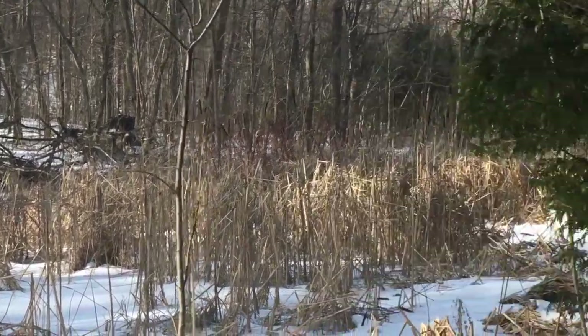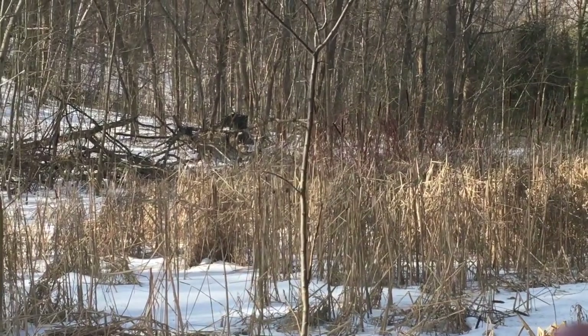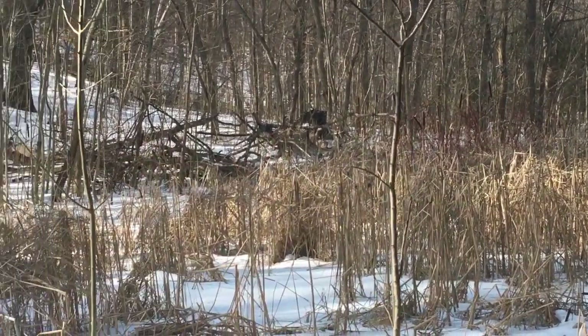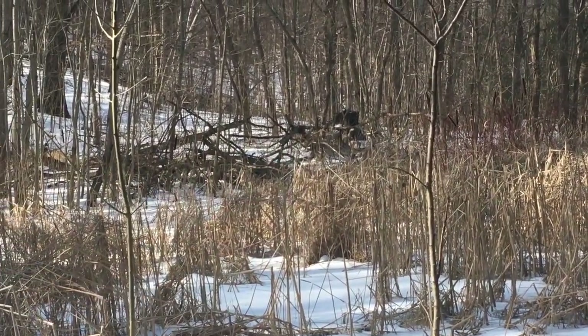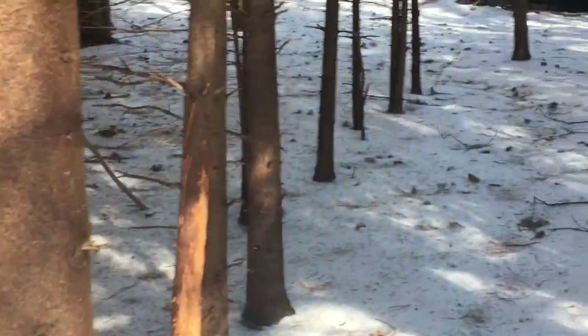Alright, good morning everyone. It's Leanne. It's February the 10th and I'm just looking across this little wetland, there on the other side of it just beyond that ridge. It's a really beautiful structure that I've been watching for a couple years now and I'll attach pictures to this video.